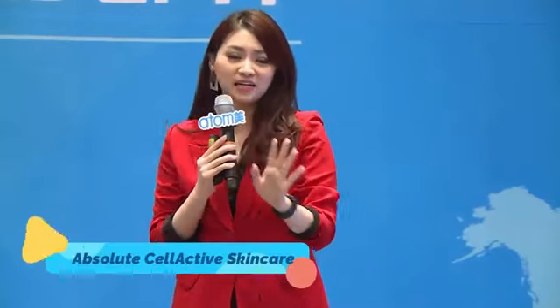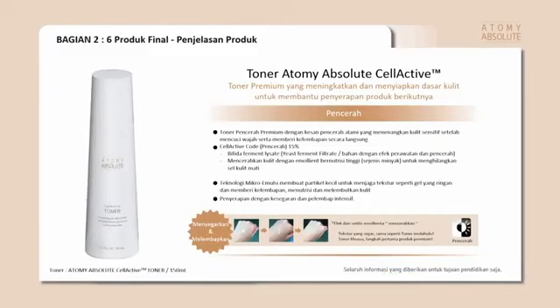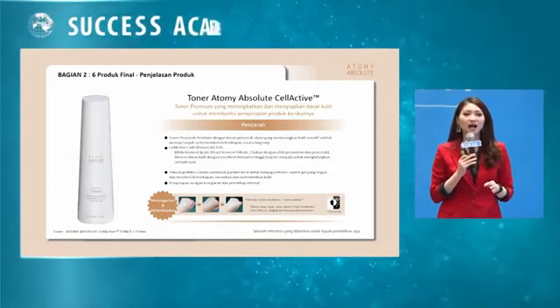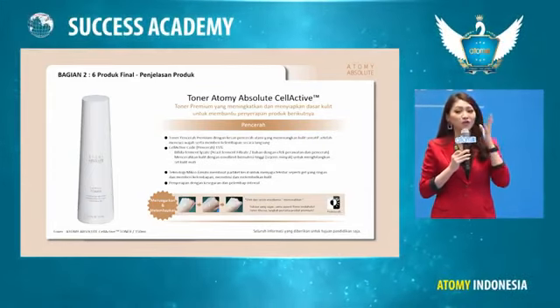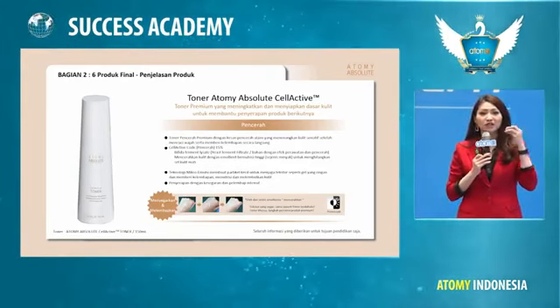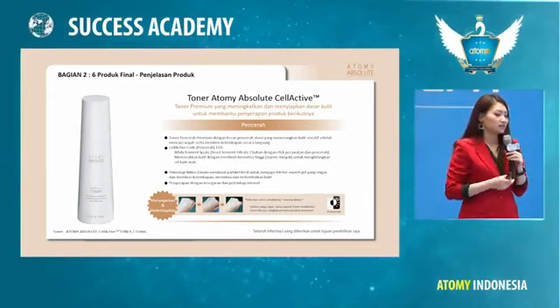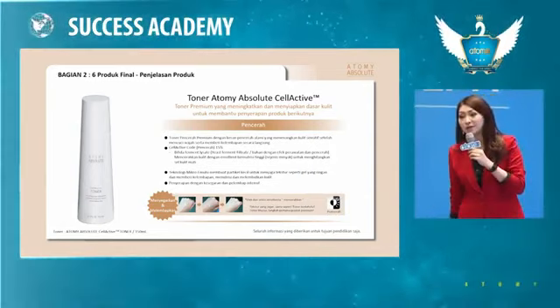Bapak-Ibu yang di tempat ini juga perlu satu set Absolute Sel Aktif ini, biar lebih awet muda. Dari satu set absolute ini, kita memiliki toner. Toner itu sangat penting karena bisa mengembalikan pH kulit kita setelah cuci muka atau terkena sabun. Toner absolute ini juga bisa mencerahkan kulit.